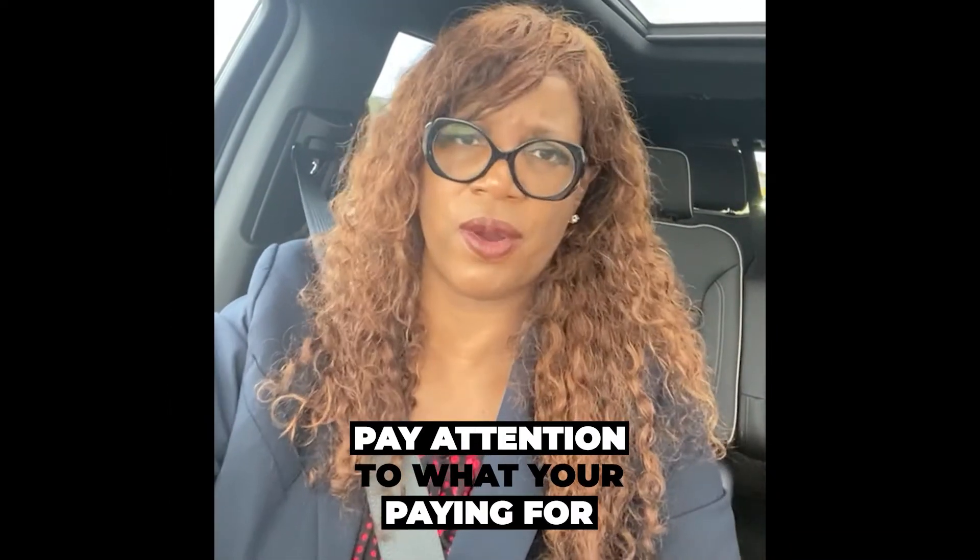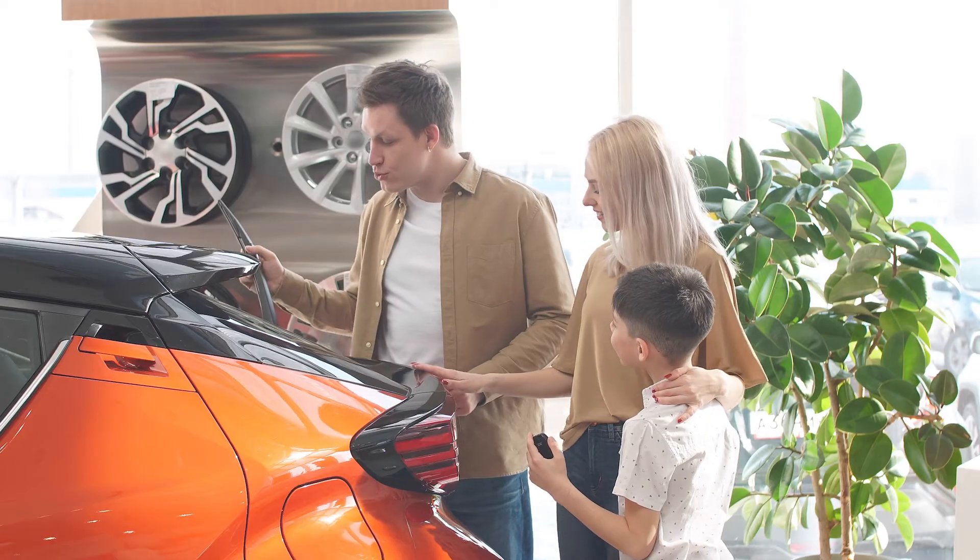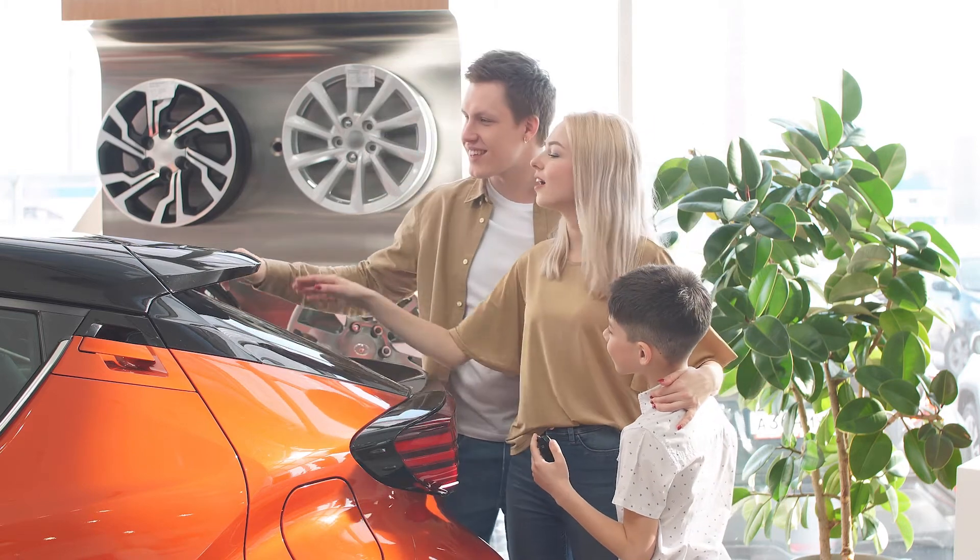So anything you purchase from a dealership is going to be itemized on the buyer's order. Pay attention to what you're paying for. Don't get so excited that you're taking your brand new vehicle home that you don't think to look at the breakdown of all your fees. It's very important that you look at those itemized fees.